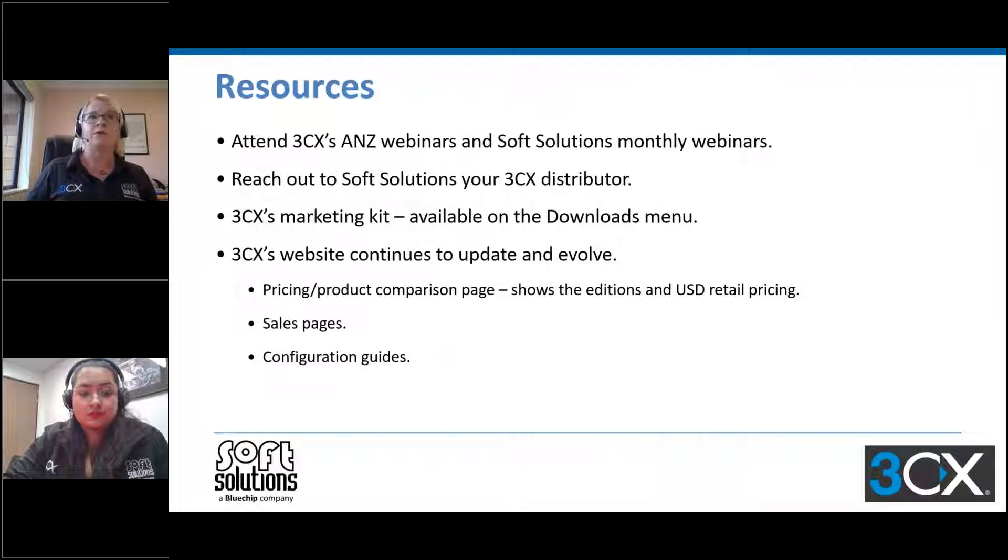In terms of resources: 3CX runs their own webinars — they've paused for a few weeks but will be gearing up for new ones. We run webinars one to four times a month, so attending or getting the recording is really important. 3CX's marketing kit is available in your downloads menu in the partner portal. 3CX's website continues to update constantly. The pricing and product comparison page is a really useful tool — pricing is in US dollar retail, and the NZD is trading at 0.55 today. It shows the additions and the USD retail pricing.